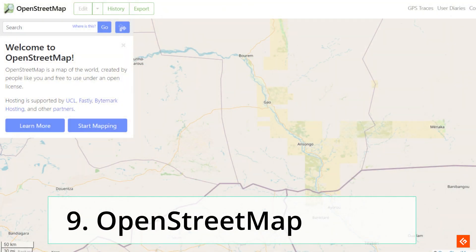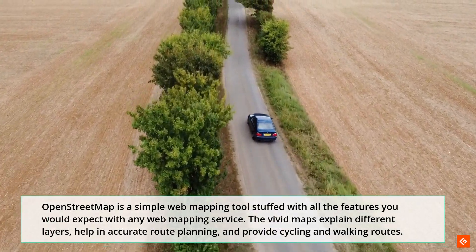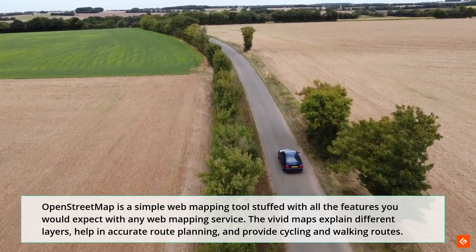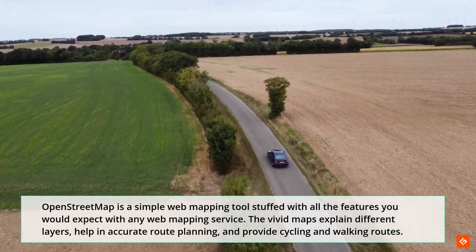9. OpenStreetMap. OpenStreetMap is a simple web mapping tool stuffed with all the features you would expect from any web mapping service. The vivid maps explain different layers, help in accurate route planning, and provide cycling and walking routes.